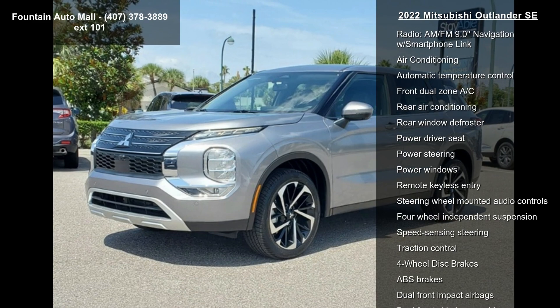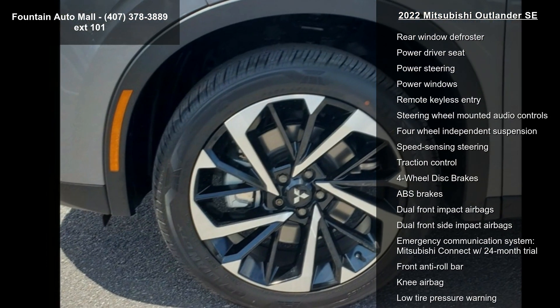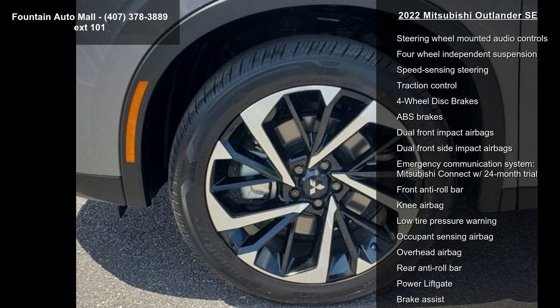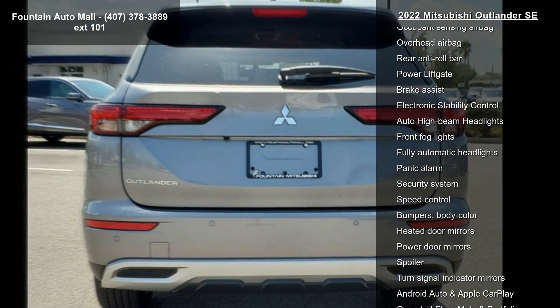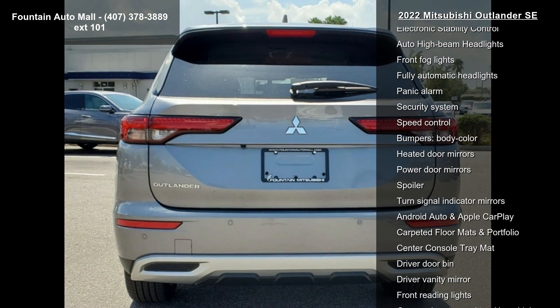Some of the top features included with this vehicle are Navigation System, Welcome Package, AM FM Radio, SiriusXM, Radio Data System, Radio, and AM FM 9.0 Navigation with Smartphone Link.